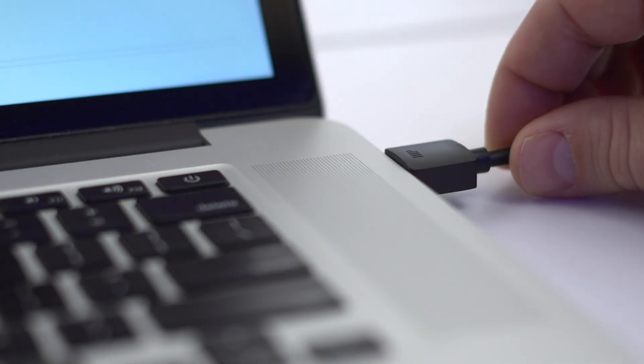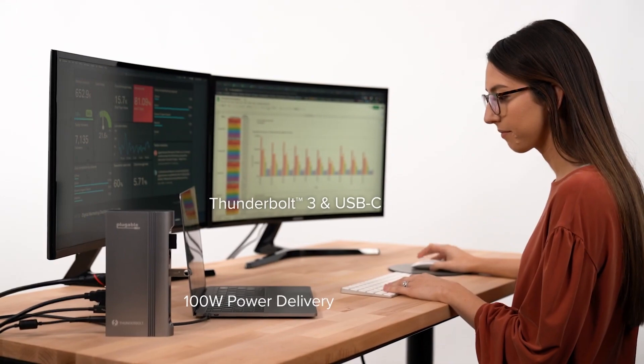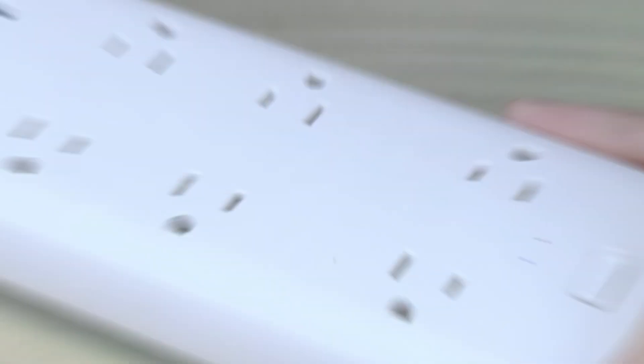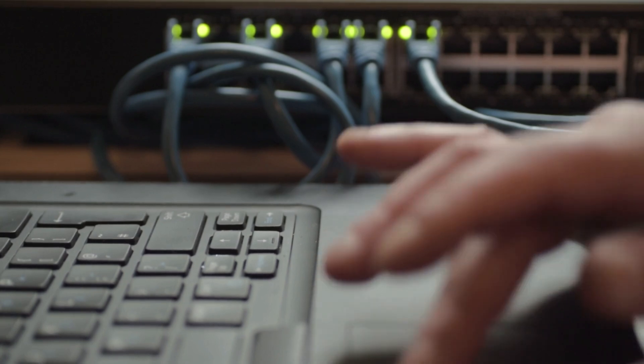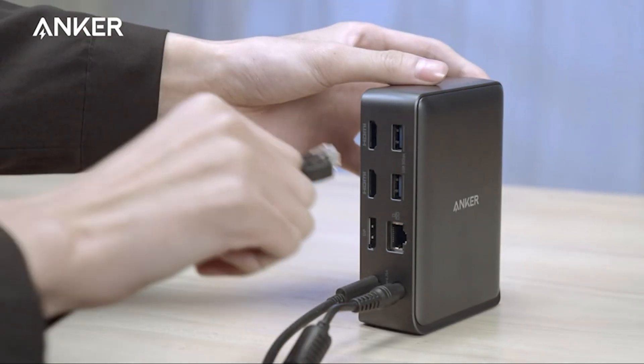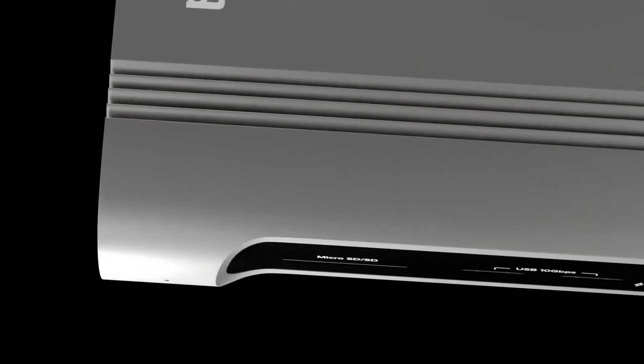Ever find yourself juggling multiple devices, hunting for the right cables, or struggling to connect your laptop to external monitors and peripherals? This common frustration can turn your workspace into a chaotic mess and disrupt your productivity. The solution? The best laptop docking station, a game-changer for professionals and multitaskers alike.